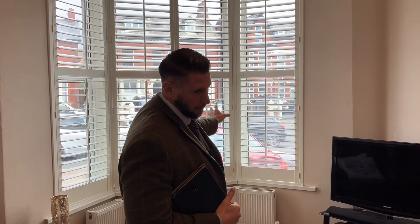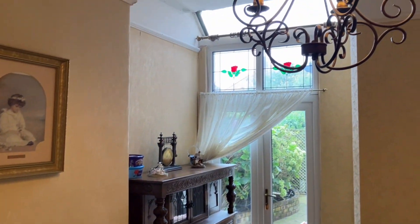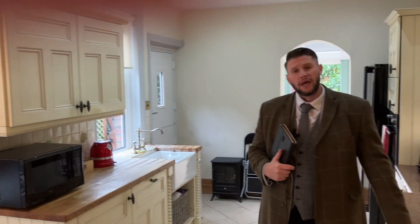There's also a formal dining room in the house, a kitchen breakfast room, a kitchen diner, and a conservatory beyond that. Here we are in the open plan kitchen diner - the kitchen has got a wide range of shaker style wall and base units.